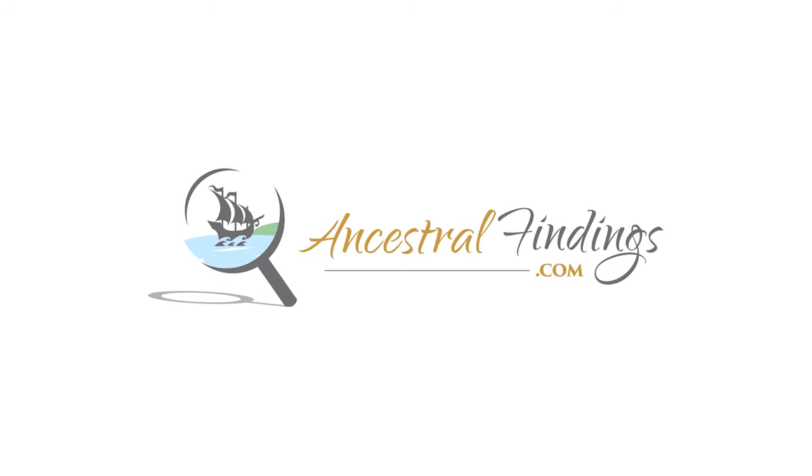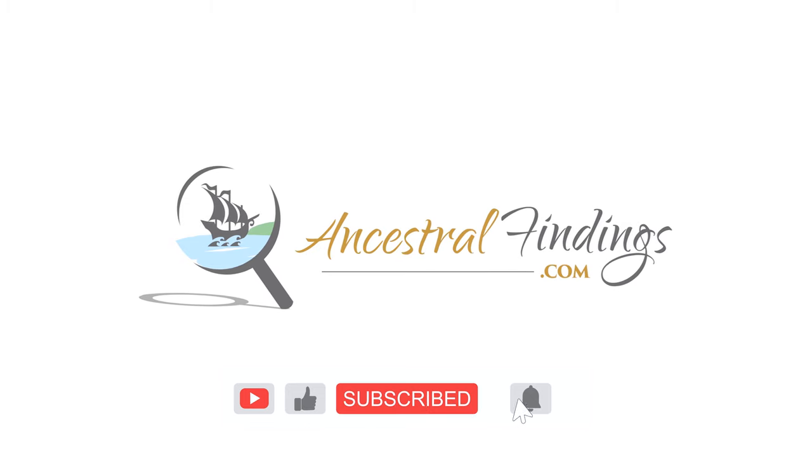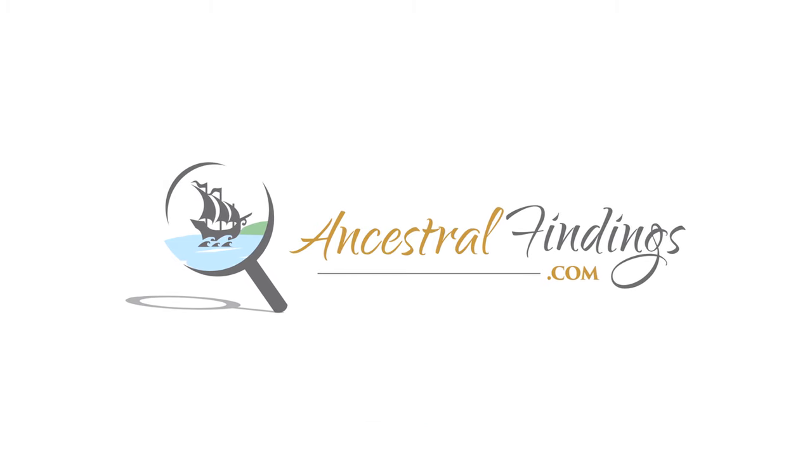Welcome back to the Ancestral Findings Podcast. Did you know first names can be big clues in your genealogy research? In this episode, I'll show you how they can be helpful, as well as an example of how to use them in your research.